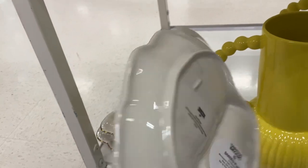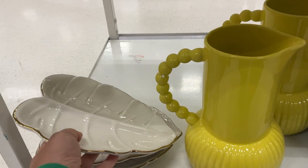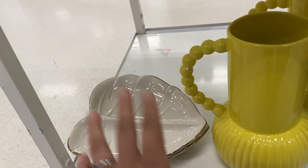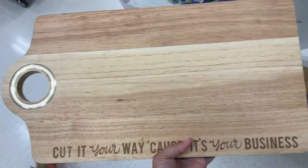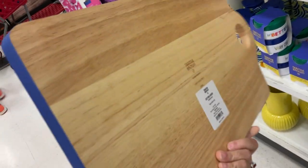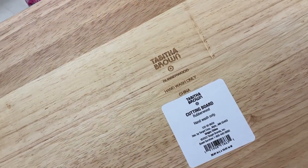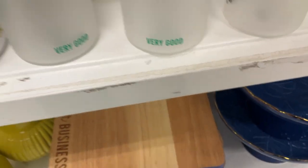Then we got this serving tray right here — it's twelve dollars. There is another serving tray, it's huge and it's wood material, available only online. You can search the description of this video for that. This cutting board is huge, guys — it says 'Cut It Your Way Because It's Your Business' and it's like blue on the side. It has a hole for you to wipe stuff into your container. This is hand wash only and it's made out of rubber wood. That's really pretty.